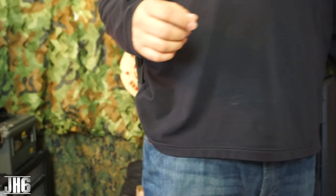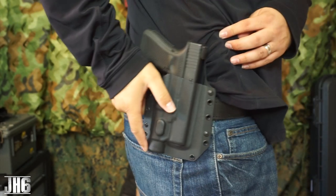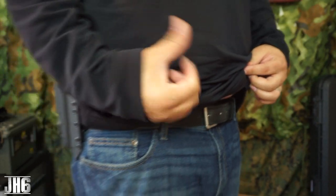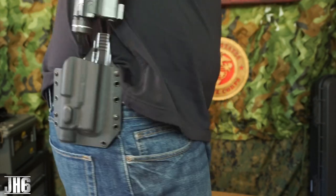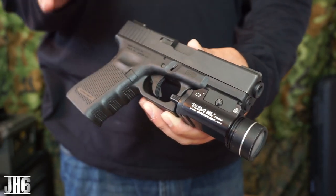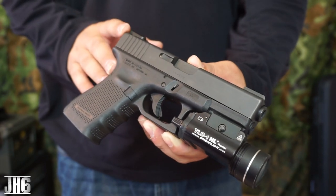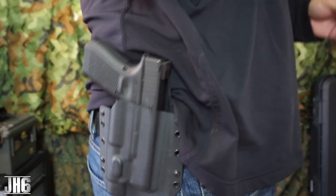It feels very comfortable — I can move around with no issues. Again, 50 bucks — that's just unbelievable. I'm wearing my $35 belt, which I'll link in the description below. The Glock 19 with the TLR1 is the real deal for self-defense. I want to say it was the Marines — someone told me they were using the Glock 19 — so paired with this holster, it's just fantastic.